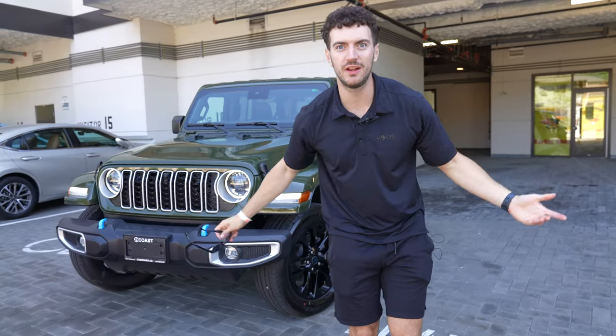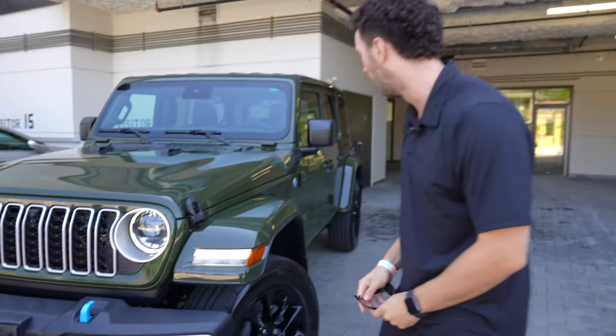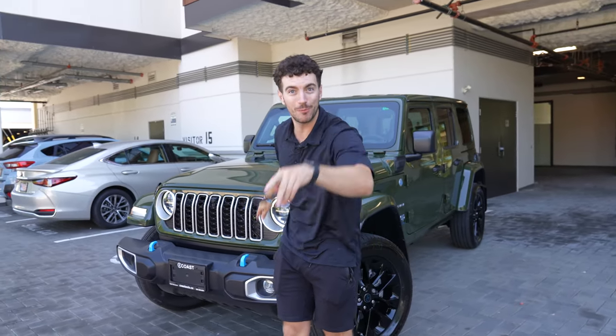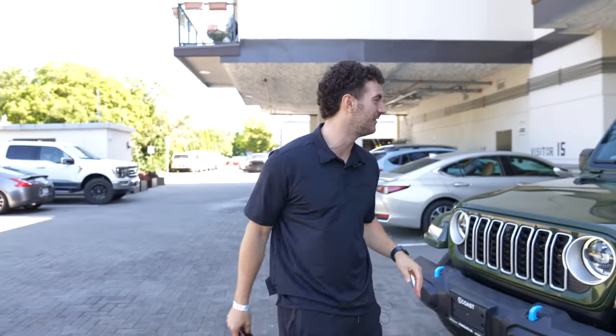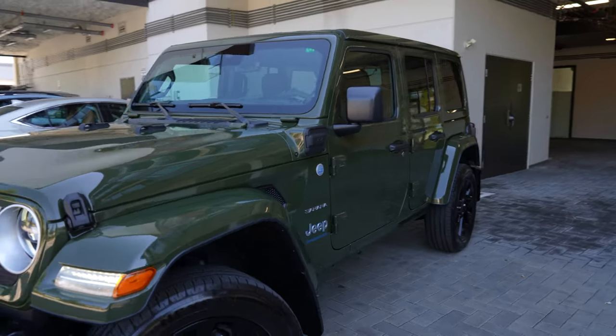What's up YouTube? It's 2023 but somehow we went back to the future and grabbed the 2024 Jeep Sahara Wrangler 4xe edition. We got it in this beautiful sage green, and guys, the first thing everyone's been talking about...